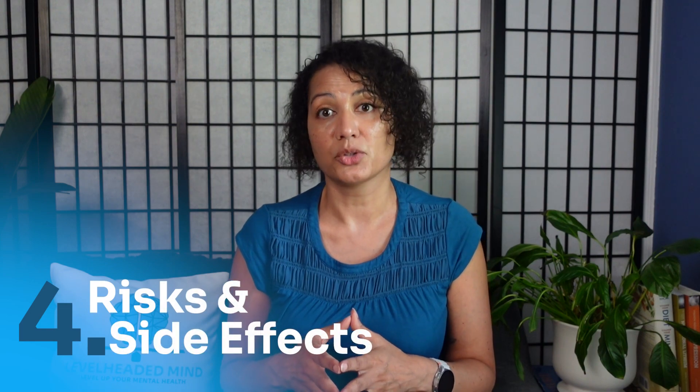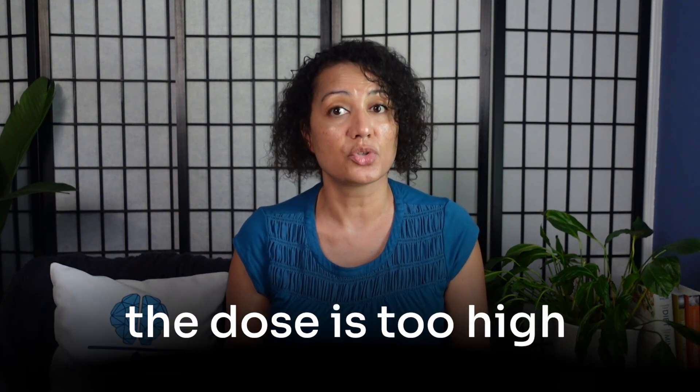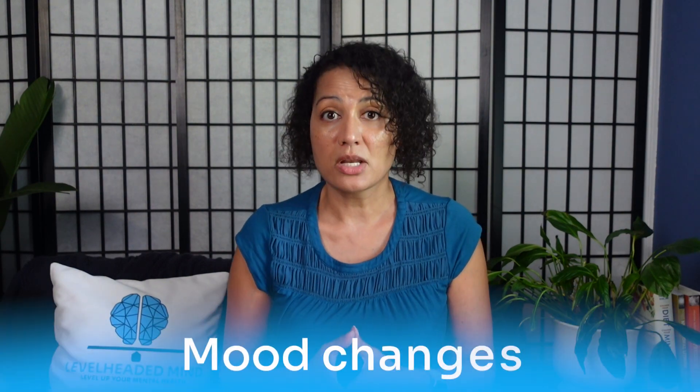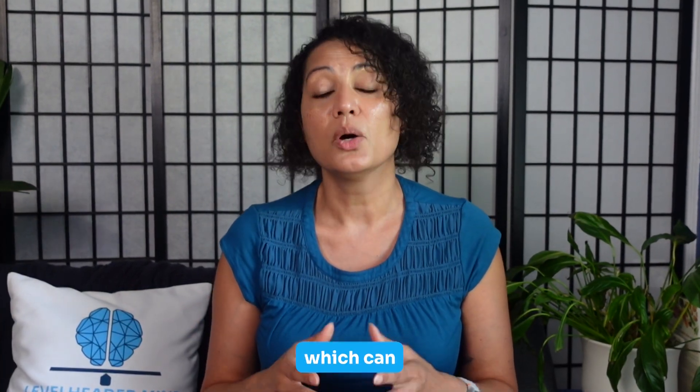When it comes to risks and side effects, melatonin is generally safe short term, but there are important cautions. Grogginess and next-day drowsiness are the most common complaints, especially if the dose is too high or taken too late. Vivid dreams or nightmares can also occur, particularly in people with the slow COMT variant. Mood changes may happen at higher doses, sometimes worsening depression. Blood sugar spikes can occur if melatonin is taken with food, especially in those with the melatonin receptor 1B variant. CYP1A2 slow metabolizers will clear melatonin more slowly, which can lead to stronger effects, prolonged sedation, or morning fog.